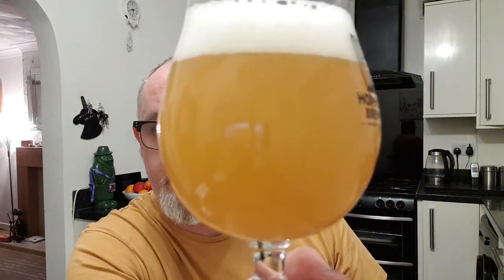Beer in a glass — we've got ourselves a cloudy, hazy orange colour beer. Two fingers of bright white head. As you can see, there's no floaters in that whatsoever. There's a little bit of carbonation just clinging to the glass, and it is just screaming at you to pick it up. That looks decent.